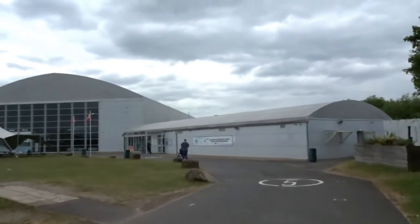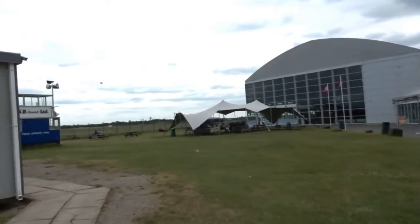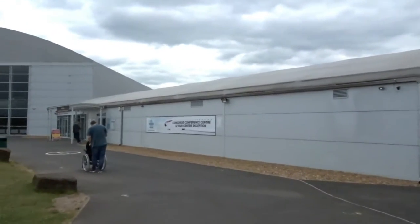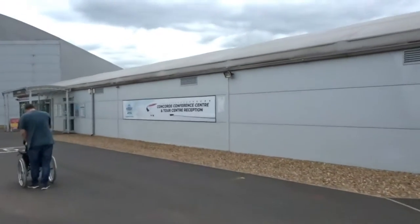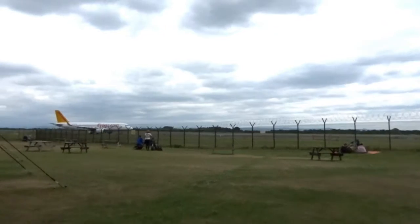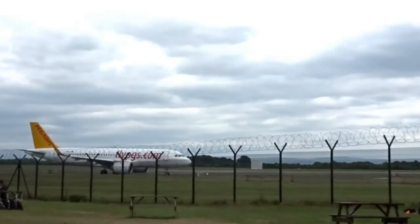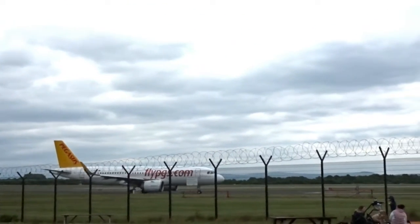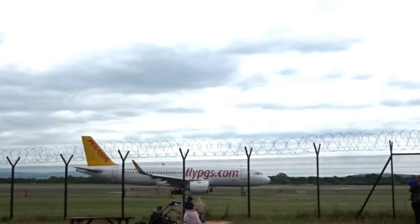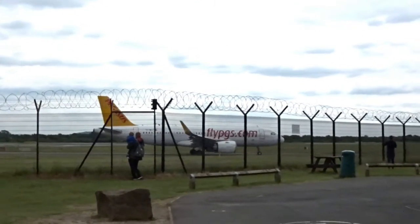Planes! Let's go and see what we can see. I guess it's really cool.